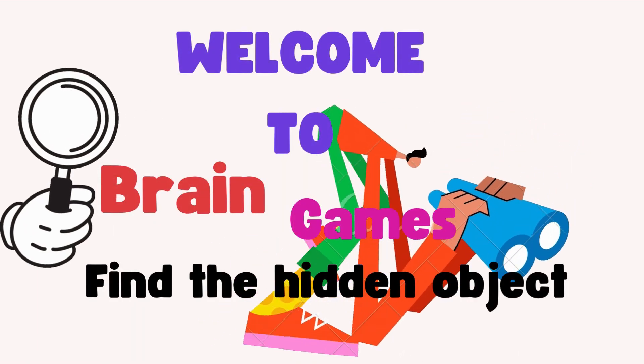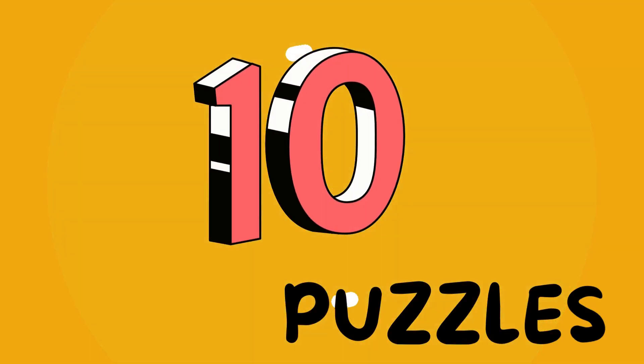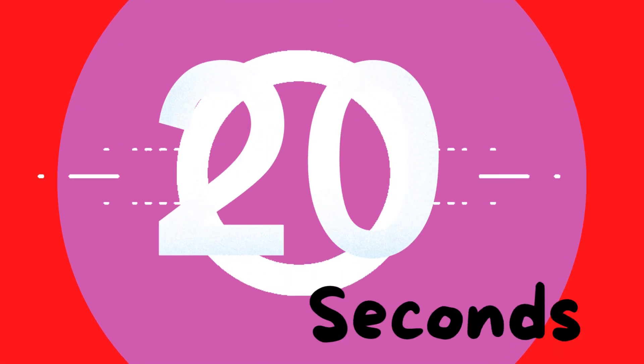Welcome to another video of Find Games. In this video you will get 10 different puzzles. Each puzzle gets 20 seconds to answer. Let's start.